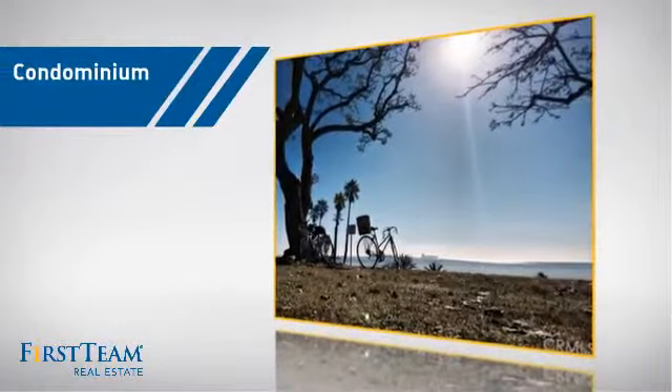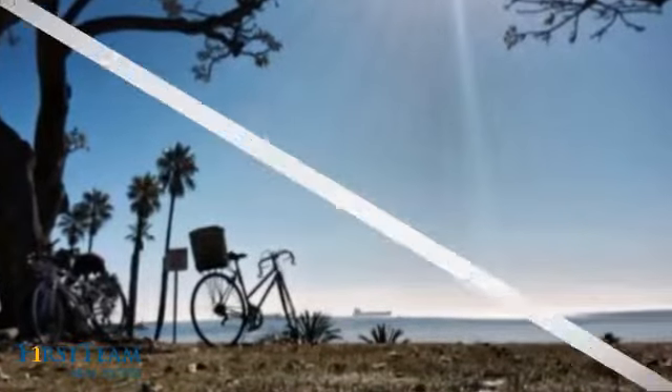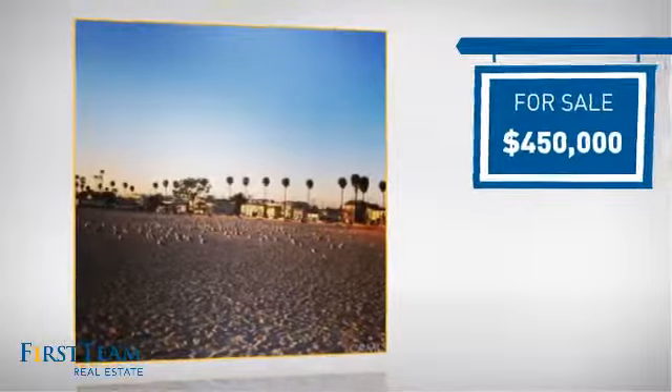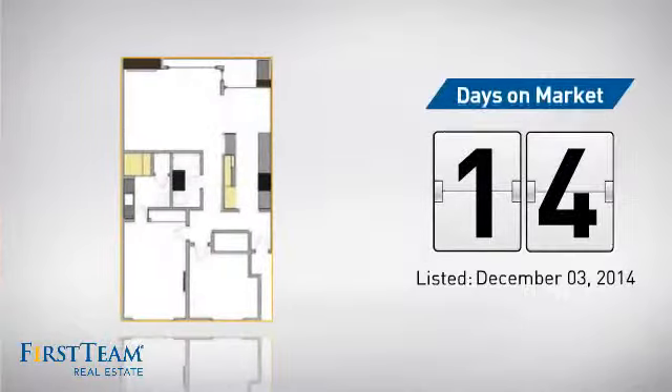This condominium is a great choice for those who want the privacy and easy maintenance of condo living, and it's located in the Long Beach area. Currently listed at $450,000, it just went on the market this month.